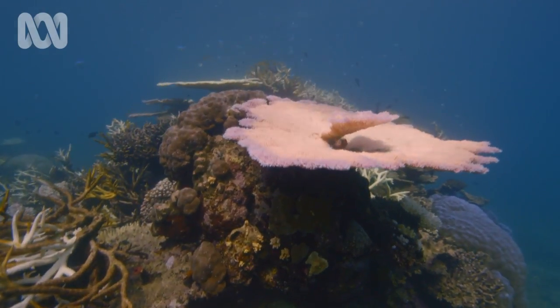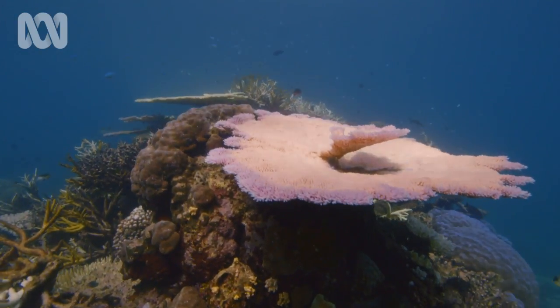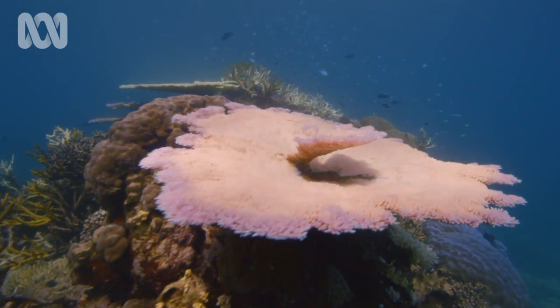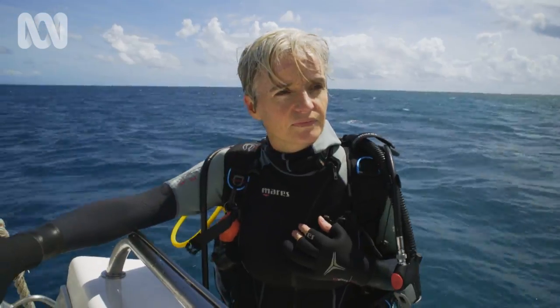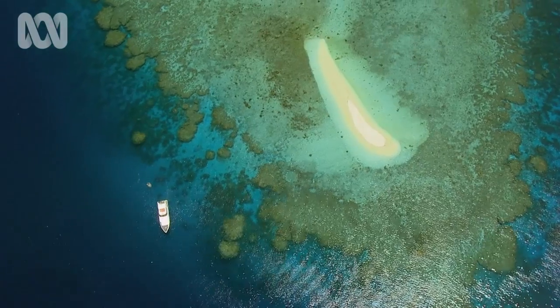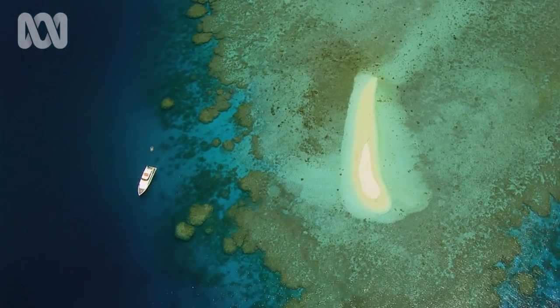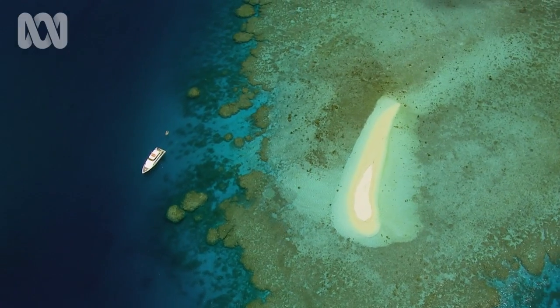It felt most like I was watching an animal die. That was the most confronting part — that, and the scale. The damage to this reef is shocking, but to truly understand the scale of the problem, I need to get up high.